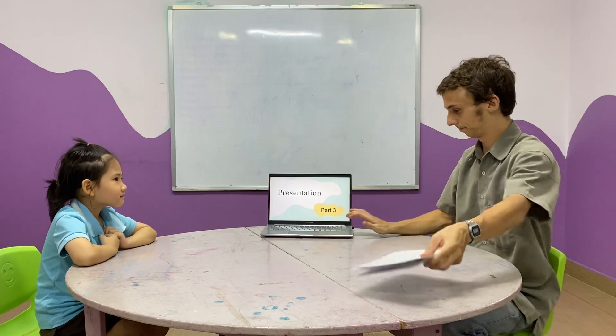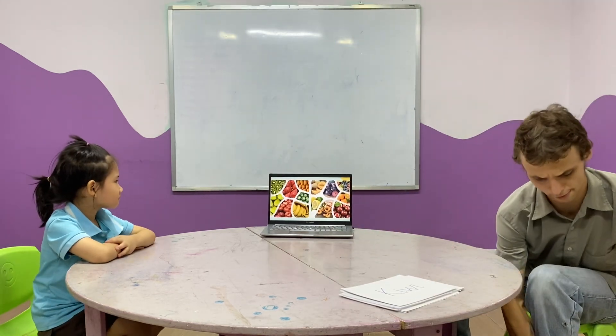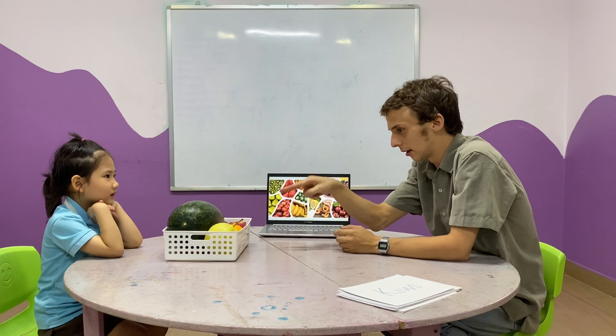Okay, we have a presentation. Can you tell me, what is this? Is this a box of chocolate? No. What is it? A fruit basket. What's inside your fruit basket? What can you see inside?